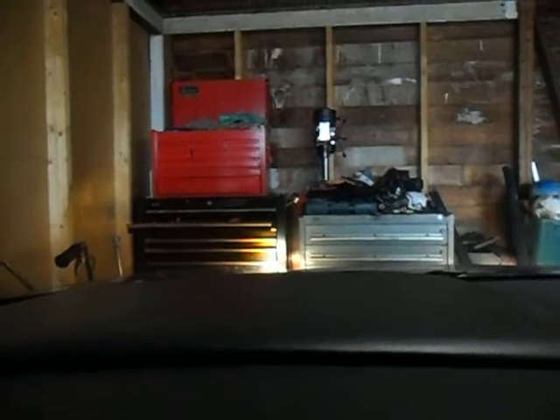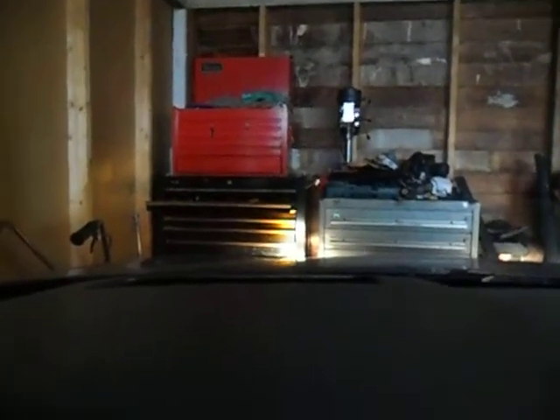I'll turn the car on for you and let you see what that looks like. Now the car's started. The heads up display is right there - you're not going to be able to see it on this camera, but you can kind of see it. I'm going to zoom in on it. Right there on that toolbox it looks like a little green dot, but it's actually on the windshield. It says zero.